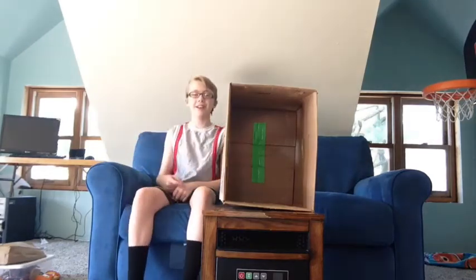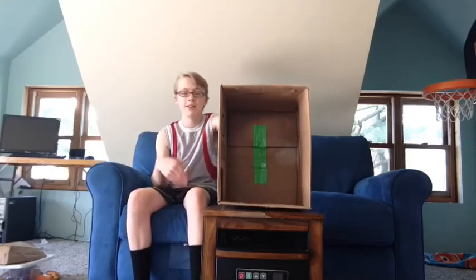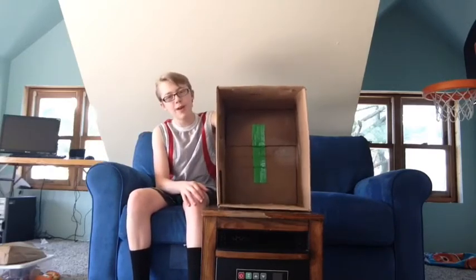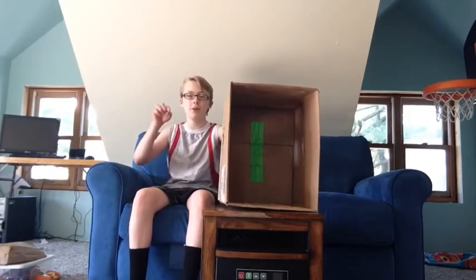What's up guys, it's your boy XXGamer50 here back with another video. You guys can already basically tell what this is from the thumbnail, title, and from this box. It's the What's in the Box Challenge, but you obviously need two people, so here we come.